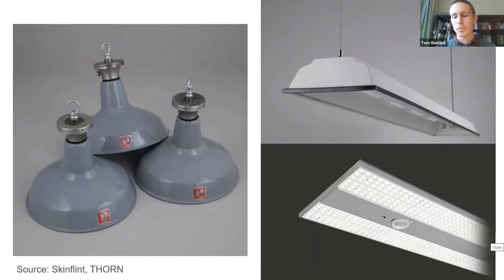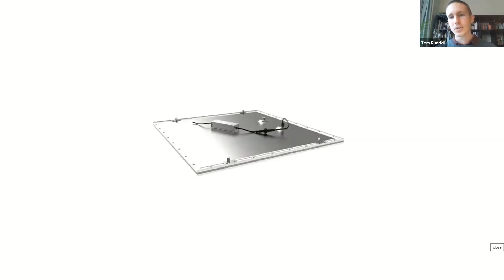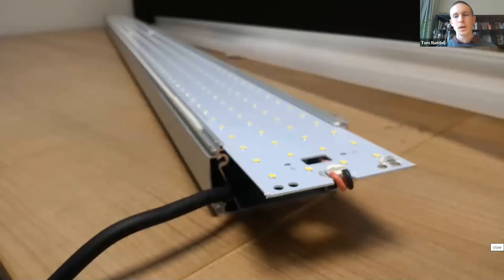This really puts the onus on lighting providers to make change possible. My nemesis is the flat panel. These are sold in absolutely obscene quantities because they're amazingly cheap, imported from China. In fact, 75% of all lighting sold in the UK now is imported rather than manufactured domestically. These lights are low quality, poor light quality, impossible to disassemble, impossible to upgrade. They epitomize everything we're trying to move away from.